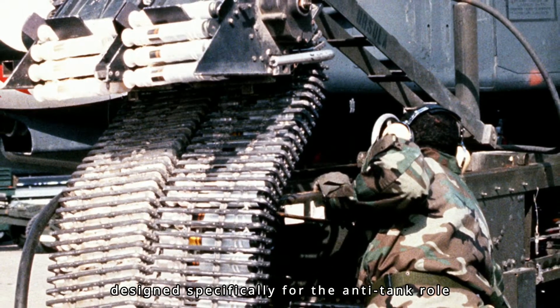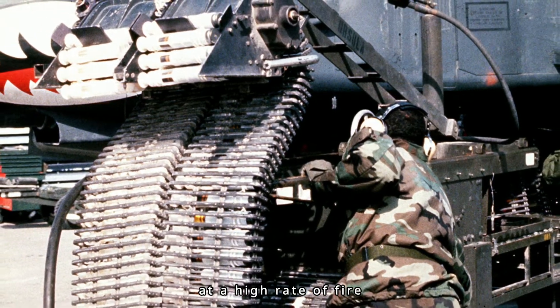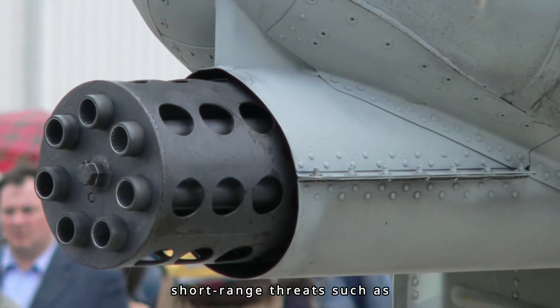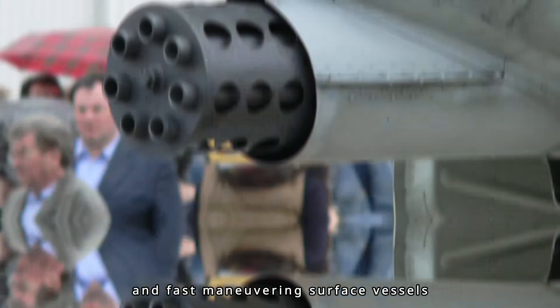Designed specifically for the anti-tank role, the Avenger delivers very powerful rounds at a high rate of fire. The Avenger is also used in the Goalkeeper CIWS ship weapon system, which provides defense against short-range threats such as highly maneuverable missiles, aircraft, and fast maneuvering surface vessels.